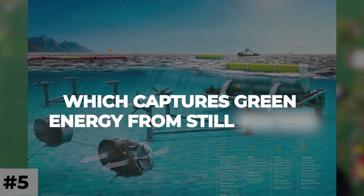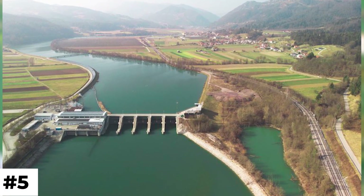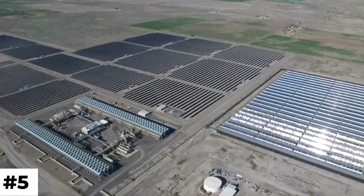Number 5: A water rotor which captures green energy from still waters. It operates in a 2 miles per hour current — all you need is to be close to moving water. Enjoy your day.